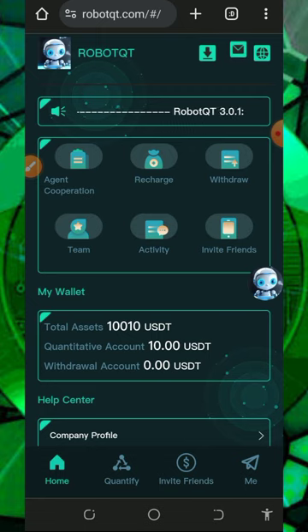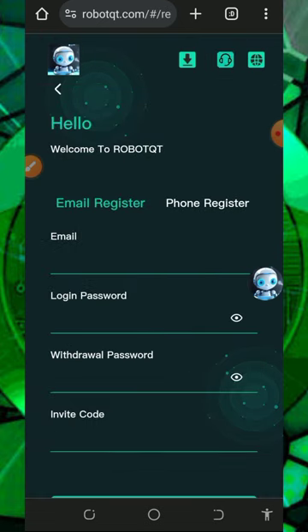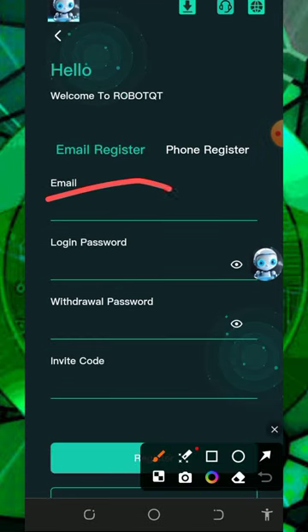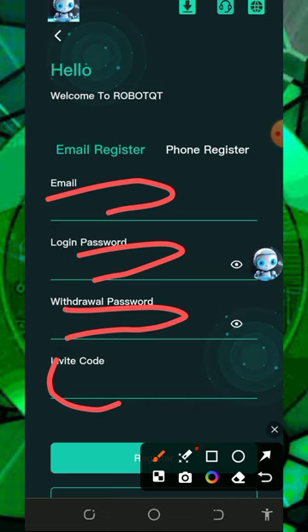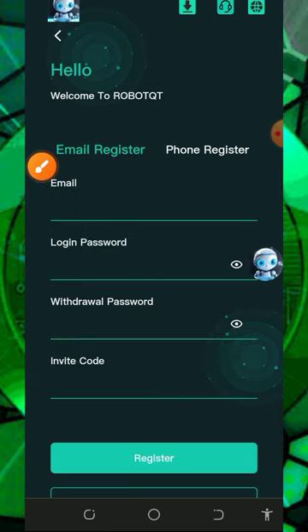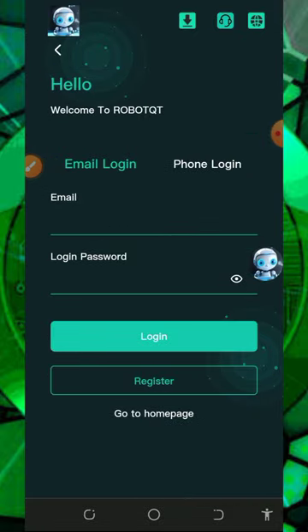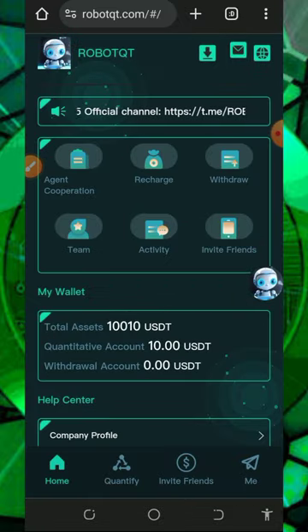Before we get into how to start earning, make sure you register on this platform by tapping on the link below in the video description. Once you tap on that it's going to take you to the registration page. All you need to do is register by entering your email address, login password, then enter my invitation code, and tap on the register button. Once you register, log in to your dashboard.